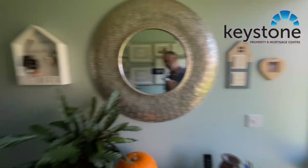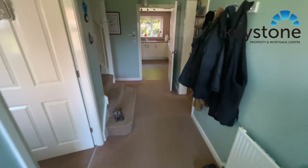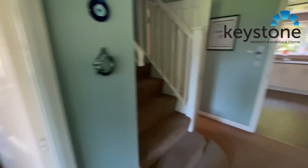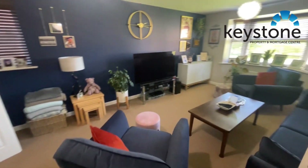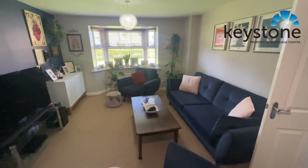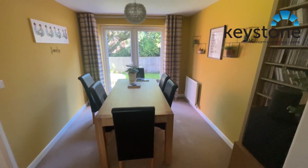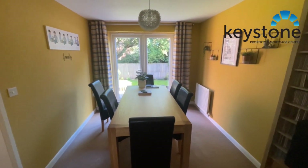As we come inside, we have a nice open hallway. And then to the left here we've got the study, or fifth bedroom if you want to use it as a bedroom. And then we've got the large lounge — really nicely decorated. And then these double doors lead into the dining room, overlooking that lovely garden at the back with the French doors opening out.